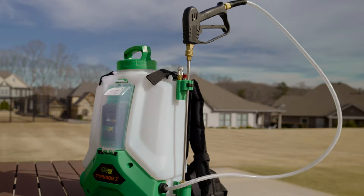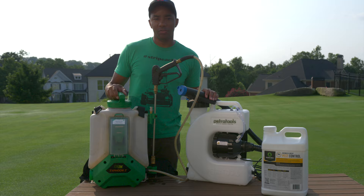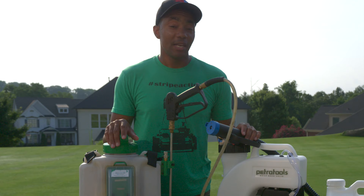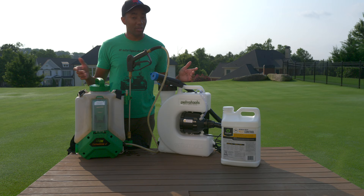Now let's talk about some options for applying it. You can go with a traditional backpack sprayer, or for even more effective control, you can go with a misting system like the one shown here from Petra Tools. A big reason to go with a misting system versus a traditional backpack sprayer really comes down to one word: coverage. One gallon of the product mix applied through a backpack sprayer provides up to 3,000 square feet of coverage. Compare that same one gallon going through a misting system, and you're going to get up to 7,500 square feet of coverage — more than double. That makes a pretty good reason why you'd want to invest in one of these.